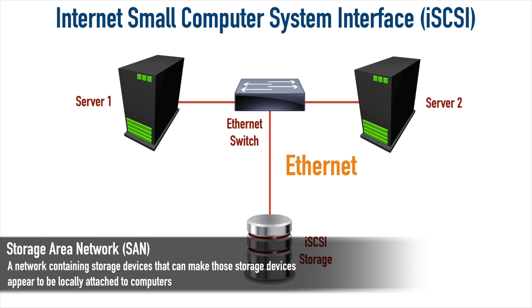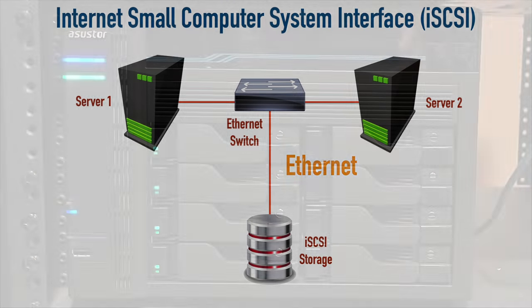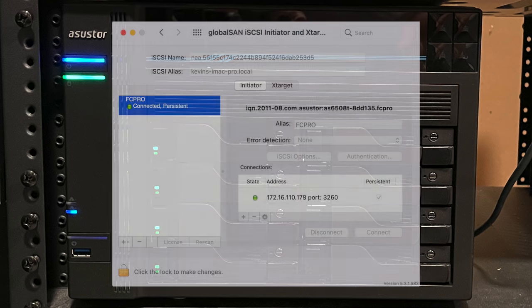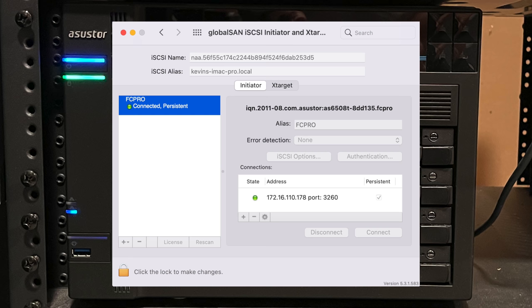However, Mac operating systems don't natively support an iSCSI initiator — the software that allows a Mac to connect to an iSCSI resource — so I had to purchase a third-party application to enable that. On that note, we're going to wrap up this home network tour. I hope the concepts I've shared, along with my regrets, have sparked some ideas for your own network designs. If you enjoyed the video, please like and subscribe. Thanks for joining me — I'll see you next time.